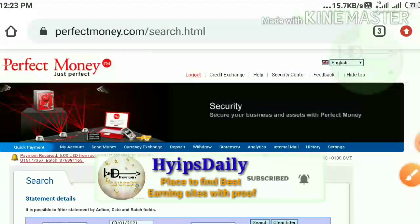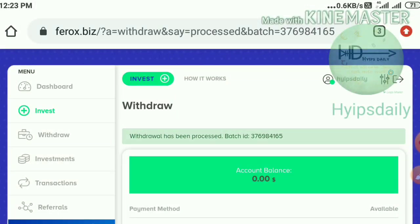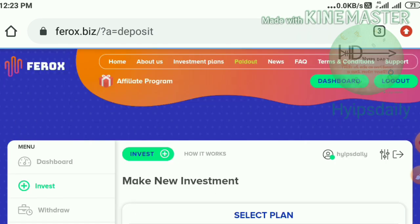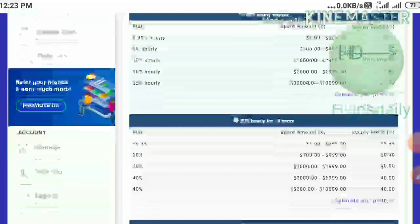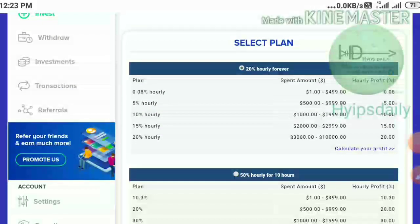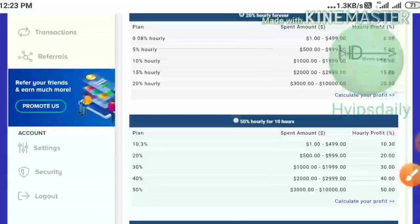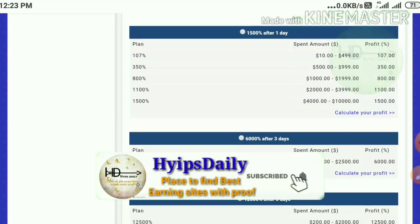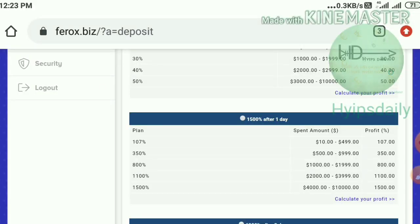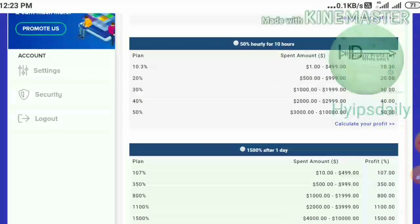Now I'm trying to show you how to make a deposit. To make a deposit, just hit the invest button — it redirects you to the page where you choose your plan. I strongly suggest please avoid using the long-term plans. Use only the hourly plan for 10 hours or the one-day plan — this one is really good for hypes. Please avoid all other long-term investments.